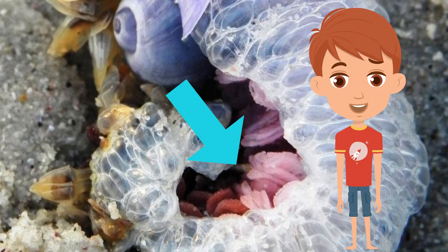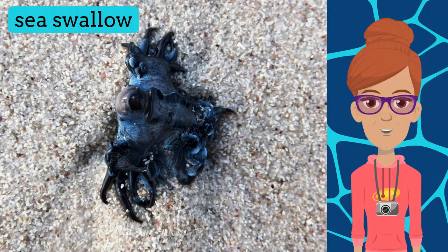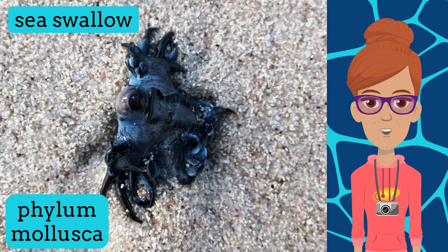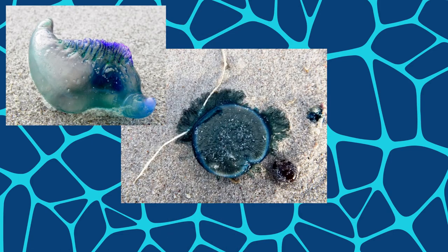Another very cool predator in this great blue fleet is the sea swallow. Also from Phylum Mollusca, this nudibranch falls within the gastropod group of sea slugs. It feeds on the cnidarians of this blue community — the blue bottles, blue buttons, and the by-the-wind sailors.